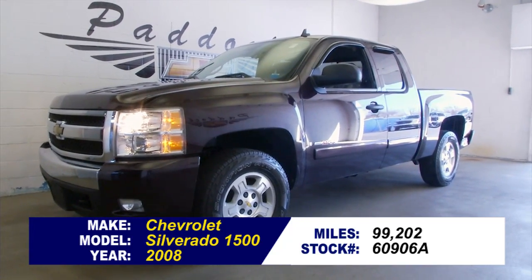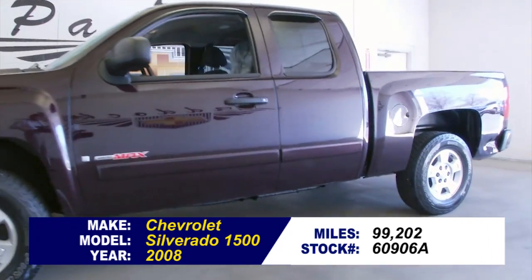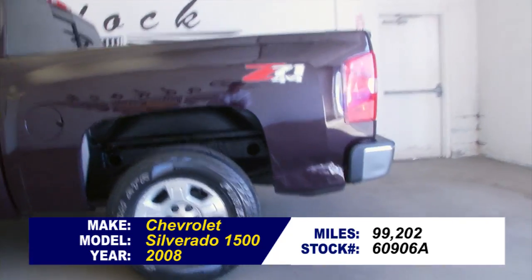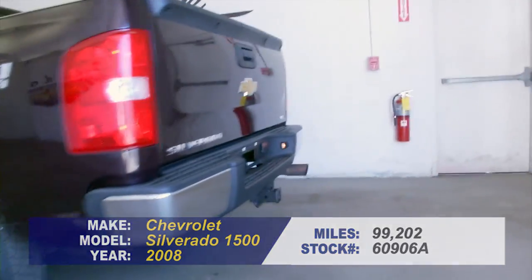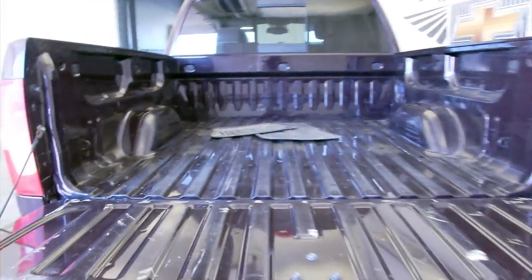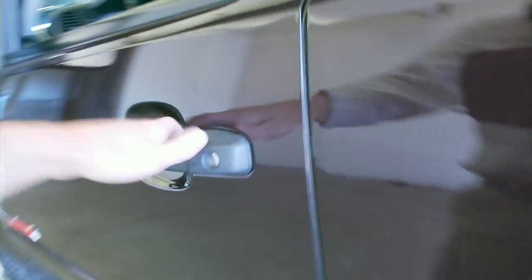Stock number 60906A. This is a 2008 Chevrolet Silverado with 99,000 miles on it. This truck has the Z71 package. It is dark cherry metallic paint with a black interior, aluminum alloy wheels, extended cab.